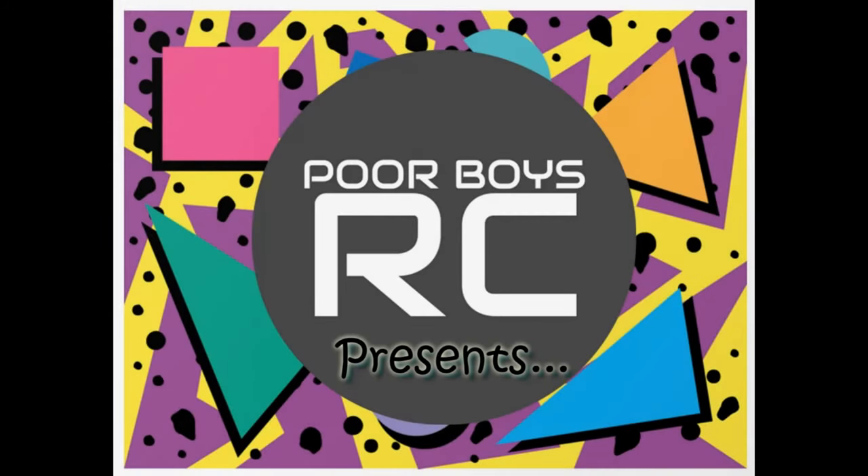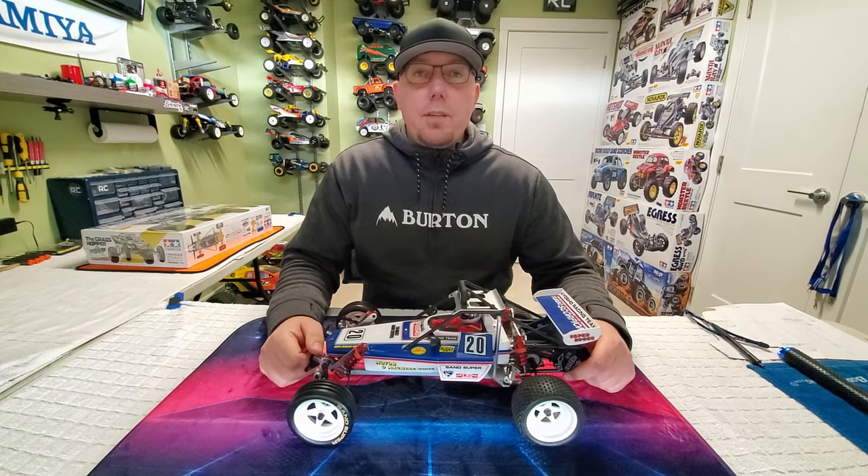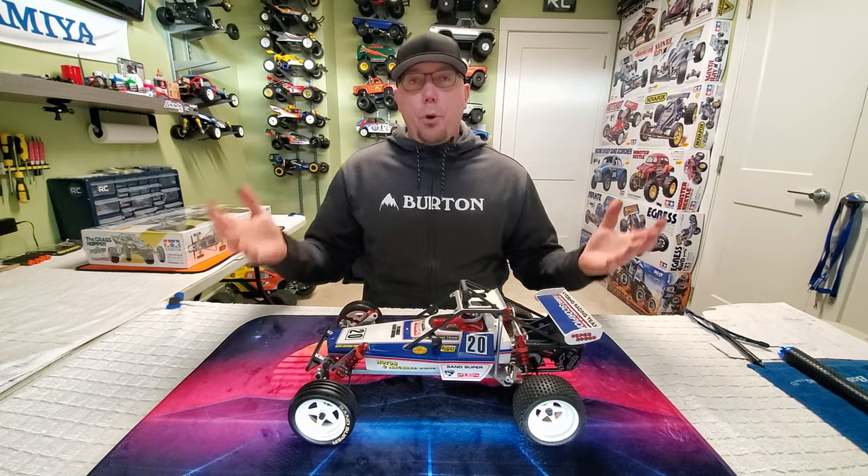Welcome to Throwback Thursday, a trip down memory lane showcasing the golden era of RC cars. Hey YouTubers, Big Philly with Poor Boys RC. Thanks for tuning in to another episode of Throwback Thursday.